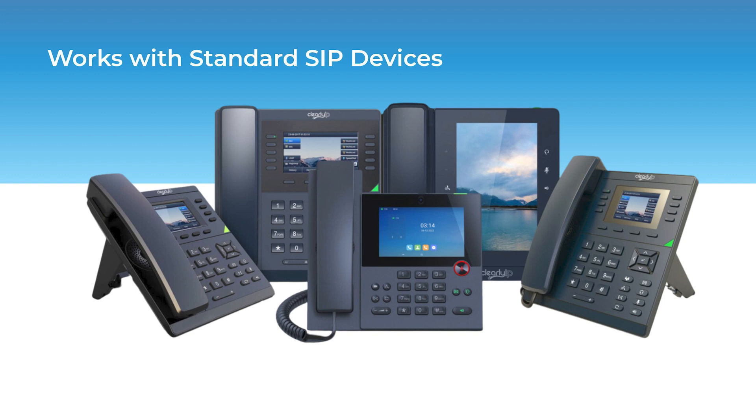For the front desk and the back office, hotels are installing SIP-based phones. Since ComExchange is a SIP-based phone system, we can accommodate all major brands of SIP phones. We have the tightest integration with our own Clearly IP phones, but we also support existing IP phones like Yealink, Polycom, Snom, and Aastra.